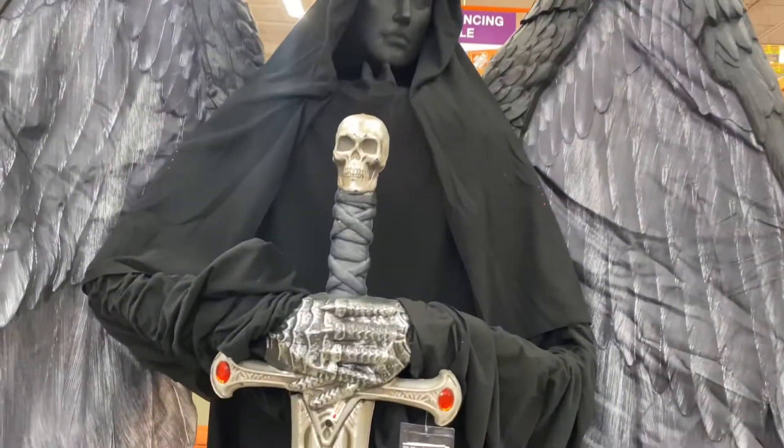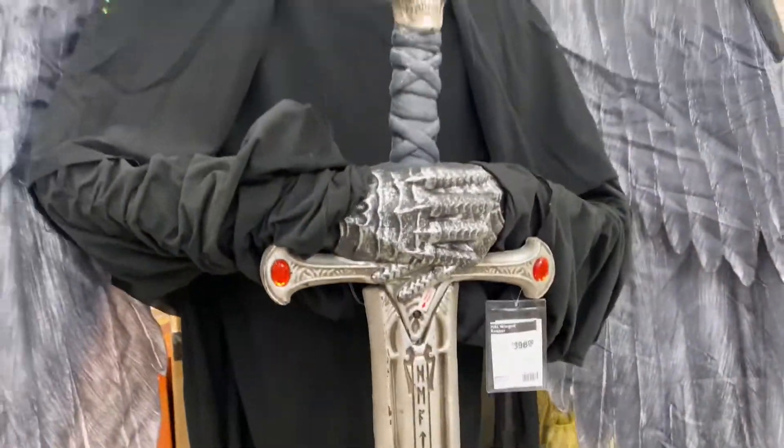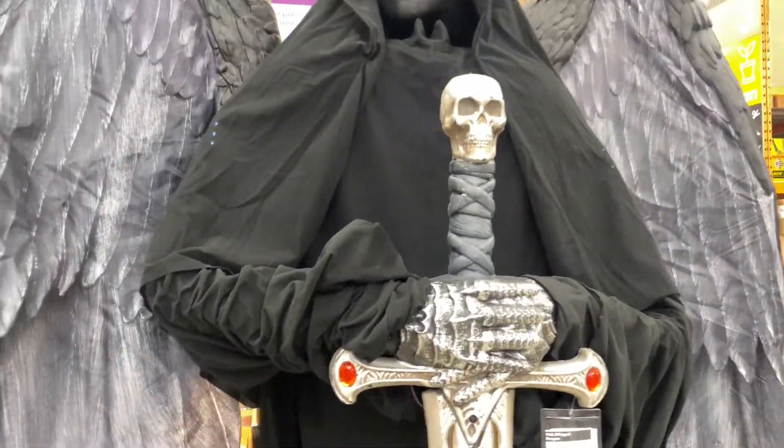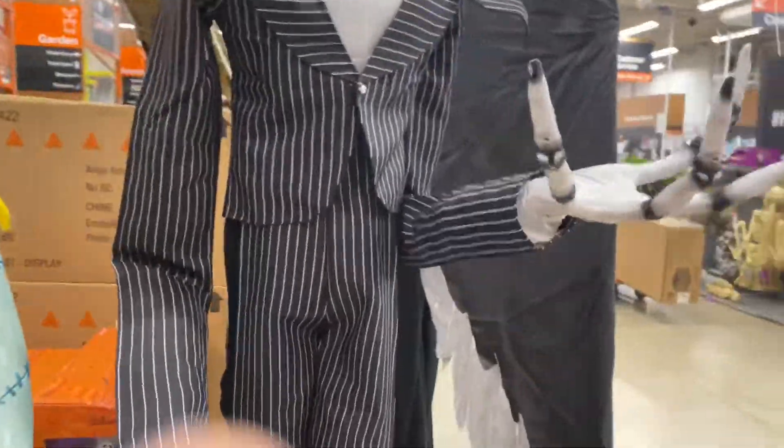He's actually giant, holy crap. Yeah, I think it's Dark Angel. Then we got Sally and Jack.